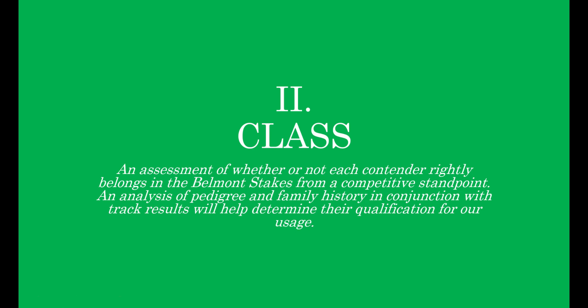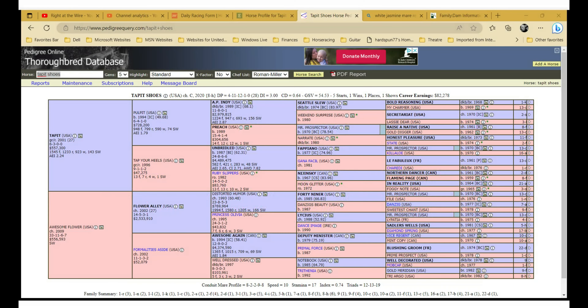Part 2 is class — an assessment of whether or not each contender rightly belongs in the Belmont Stakes from a competitive standpoint. An analysis of pedigree and family history in conjunction with track results will help determine their qualification. For those of you who were with us for the Derby and the Preakness, I decided to include the pedigree page from Pedigree Online for a better examination. Pedigreequery.com is a great resource for sire and dam information and female family. If you want added numbers like GSV, it costs $10 for a monthly subscription.